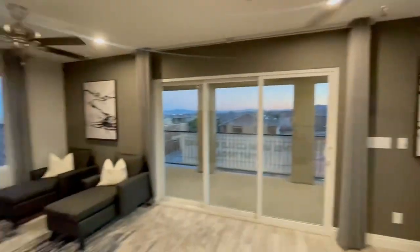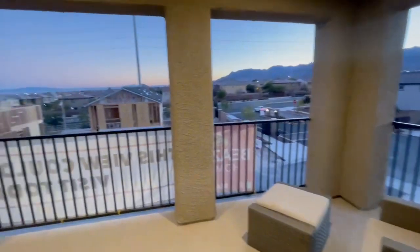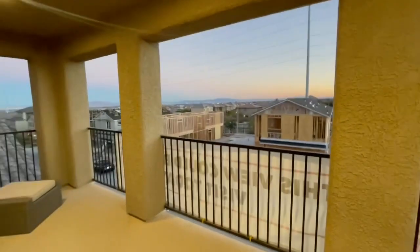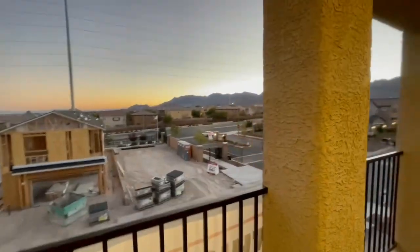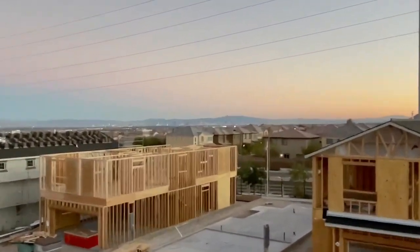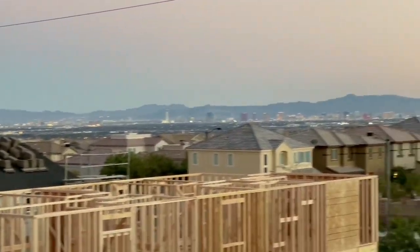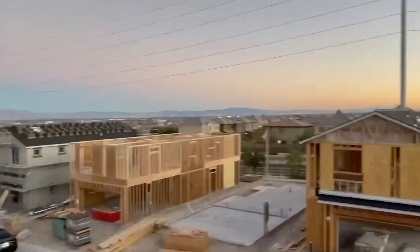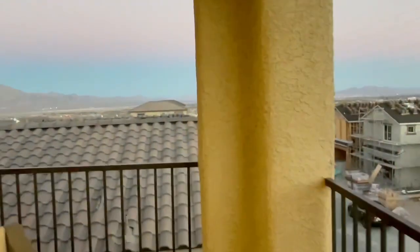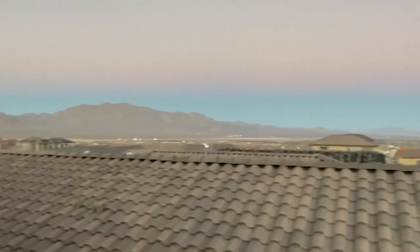This balcony is amazing. One thing about Sky Canyon — because it's so far northwest — you get the entire view of the city. You get beautiful views of the mountains, the sunset, and from this particular model you get a view of the whole Strip. It's probably not too clear on video but it looks absolutely beautiful.